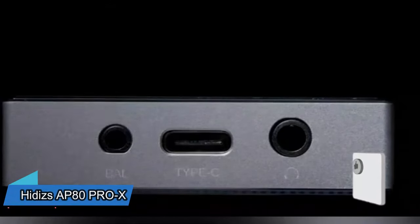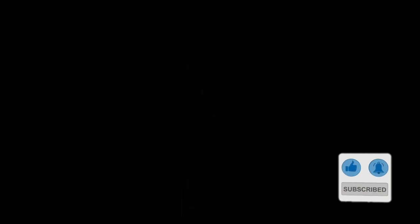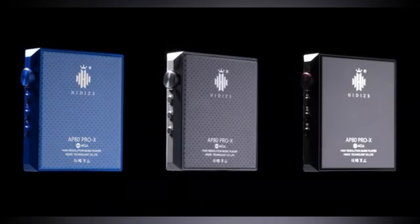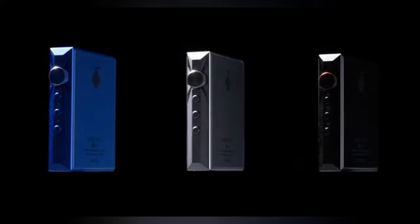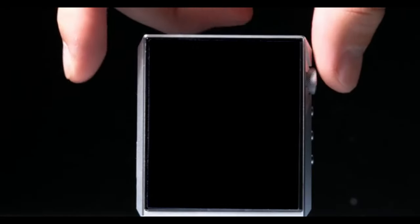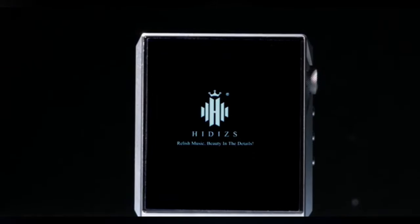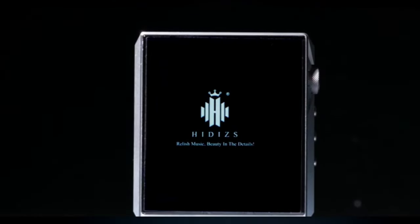Why would I want a portable player if I already have Spotify on my phone? Well, this player is much smaller and connects using Bluetooth 4.1 and APTX, giving you the same great sound as a CD through Bluetooth. You can control your music wirelessly using your phone with the special Hippie Link, which gives you amazing sound quality. The AP80 also has an FM radio, letting you listen to your favorite radio stations in high quality. The 2.45-inch touchscreen makes it easy to control with simple swipes or touches.